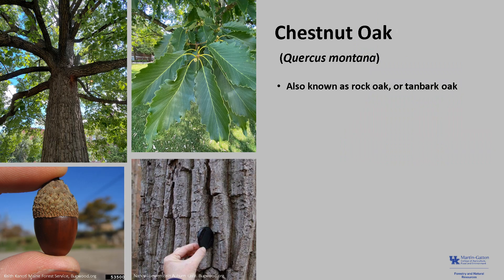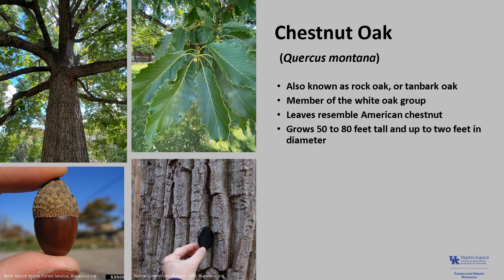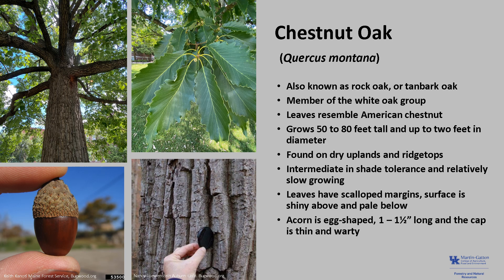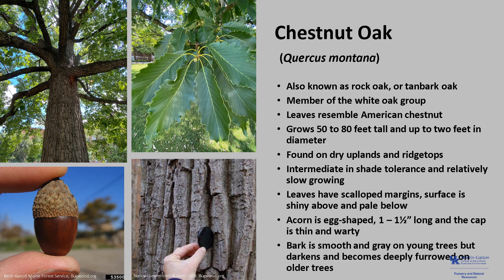Chestnut oak, Quercus montana, also known as rock chestnut oak, rock oak, or tanbark oak, is a member of the white oak group whose leaves resemble American chestnut leaves, hence its common name. It is a medium-sized tree that typically grows 50 to 80 feet tall and up to 2 feet in diameter, usually found on dry uplands and ridgetops. It is intermediate in shade tolerance and relatively slow growing. The leaves have scalloped margins and are shiny above and pale below. The acorns are egg-shaped, one to one and a half inches long, with a thin and warty cap. The bark is smooth and gray on young trees but darkens and becomes deeply furrowed in older trees.